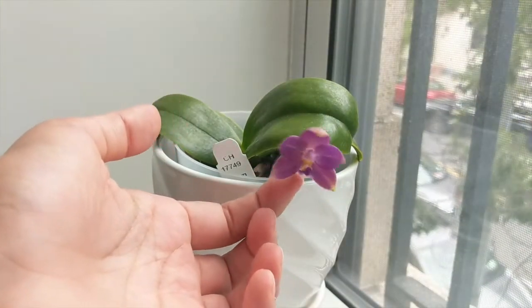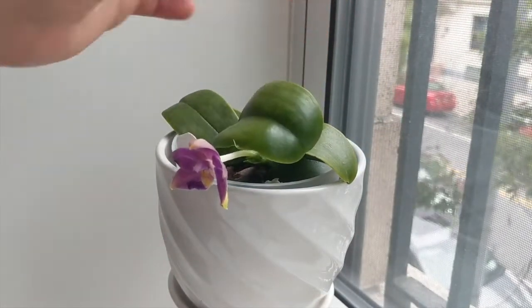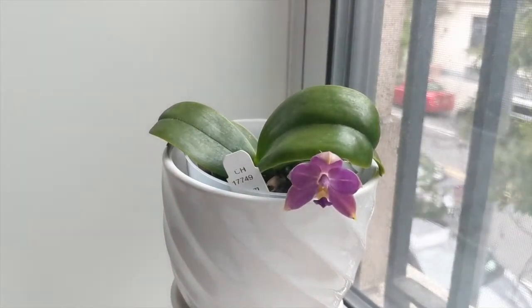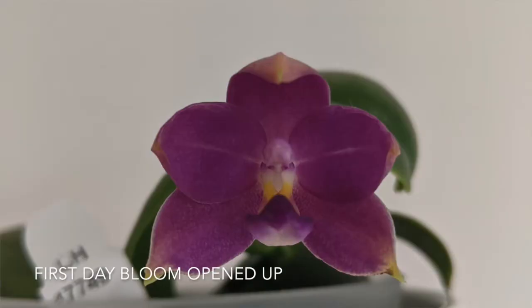This is a sequential bloomer, so it's bloomed before and it'll bloom from the same flower spike — you don't want to cut off that flower spike unless it yellows. It typically starts blooming in the spring and can bloom anytime in the year, but typically once it starts getting warmer. As this orchid gets more mature you'll start seeing more flowers, so it has the potential to have two or three different flowers as it ages.